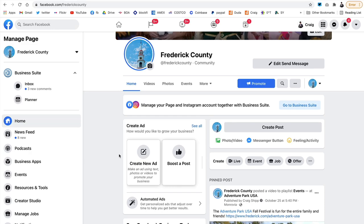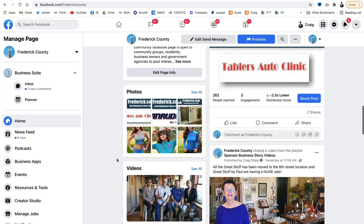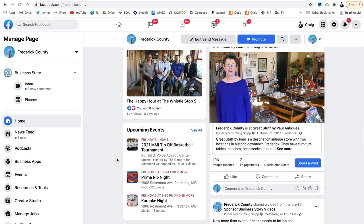One of the benefits of being a sponsor on Frederick.com is the ability to post on the Frederick County Facebook page. We use this page to promote local businesses, especially local owner-operator businesses — they're the folks that need help in this day and age. We love our local owner-operator businesses, so we want to promote them.